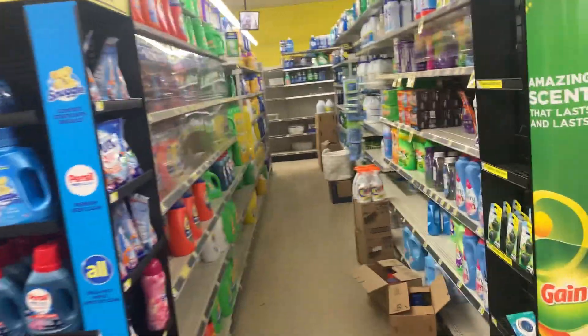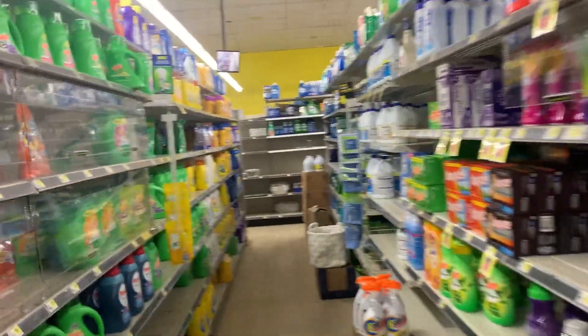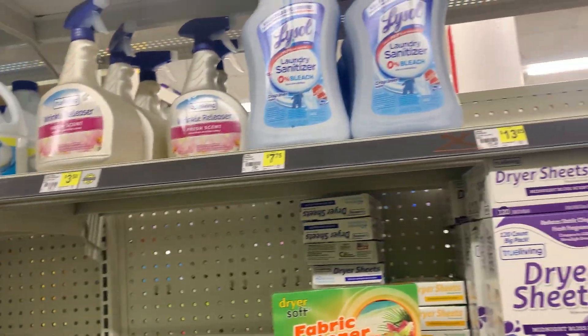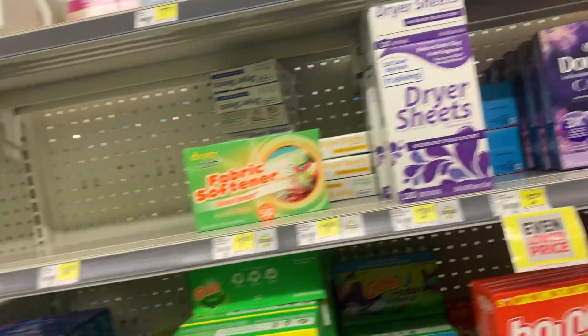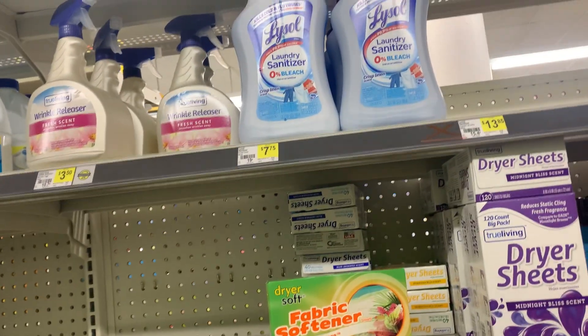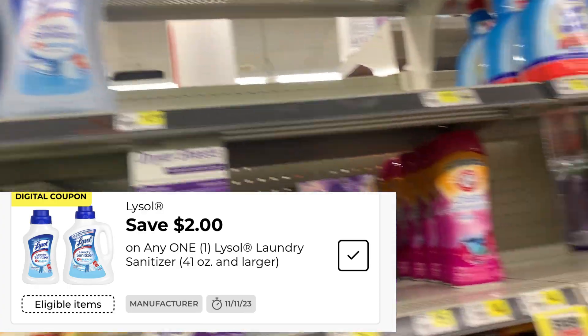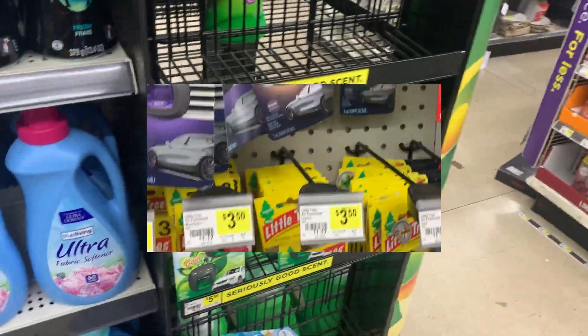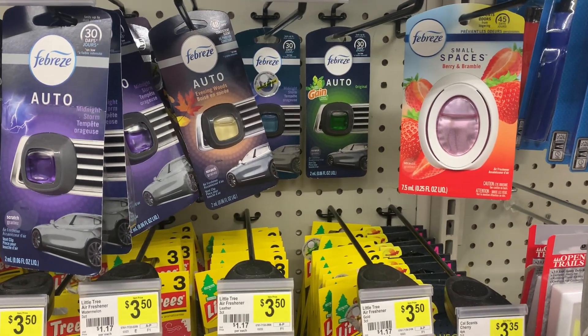Today we're couponing! I need to find me a buggy. I thought they had a smaller one but I think I'm gonna get one of these. We have a two dollar coupon that'll make it $5.75. Let me go try to find my car plug-ins first.